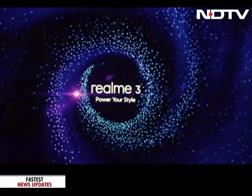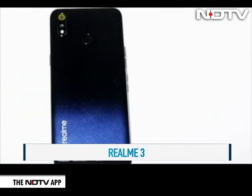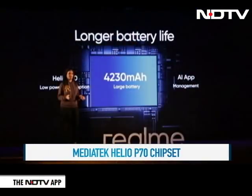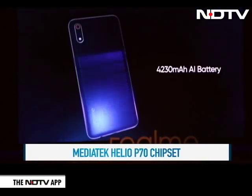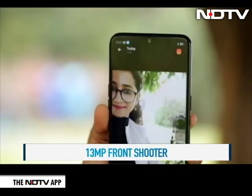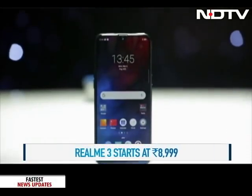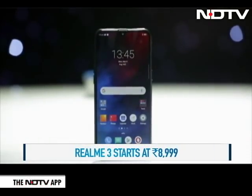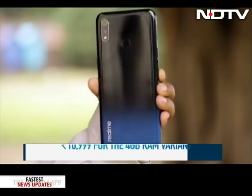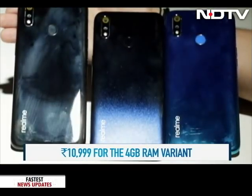Stepping down the price ladder is Realme, who's back with the all-new Realme 3. The phone sports a unibody gradient design and comes with the MediaTek Helio P70 processor. There is a 4230 mAh battery on board, a 13 and 2 megapixel camera on the rear, and a 13 megapixel lens on the front. The Realme 3 starts at 8,999 rupees for the 3GB RAM and 32GB storage variant, while the 4GB RAM and 64GB storage variant is priced at 10,999 rupees, available in three color variants including a Radiant Blue.